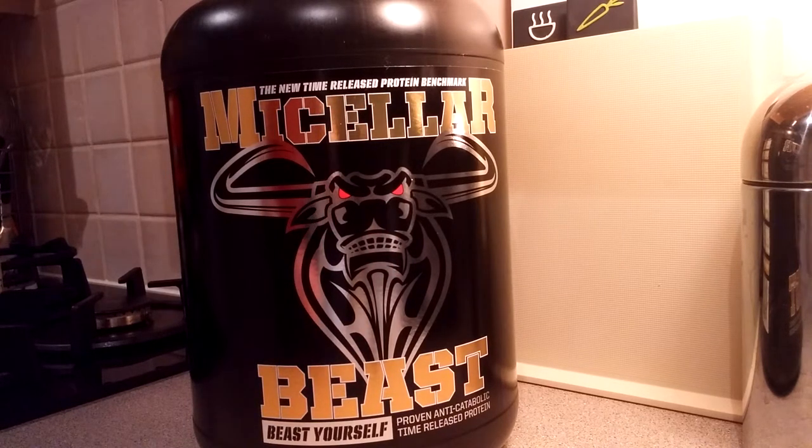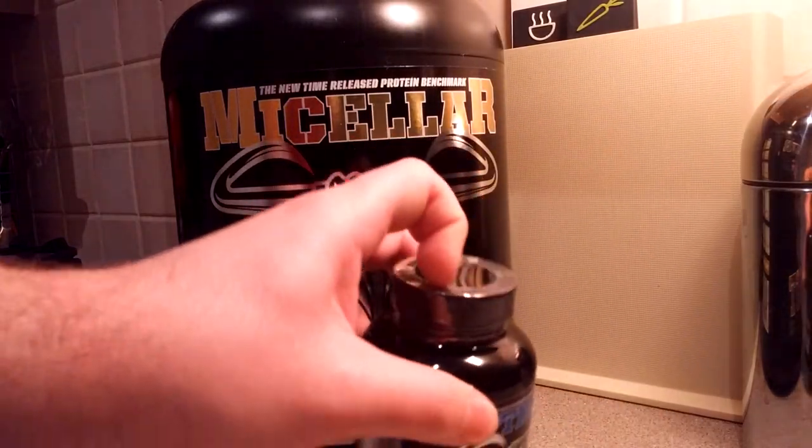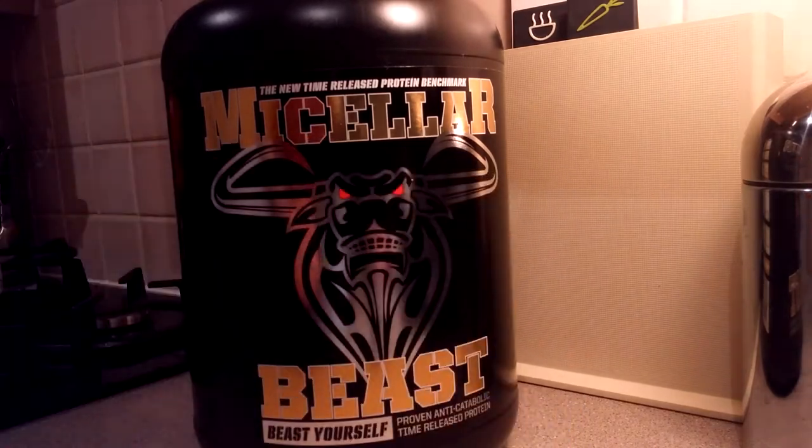I already have the eighth product — this is Ottoman Beast, but I'll make a separate video for this later. As you can see, it's still closed. I only got my hands on it not long ago.